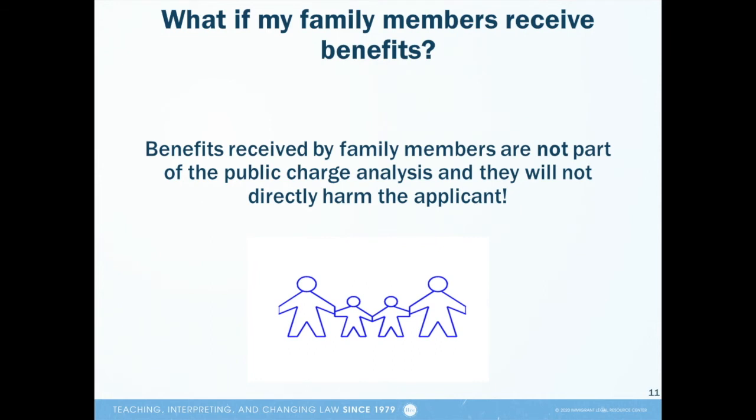A question we hear a lot at the ILRC has to do with family members who use benefits and how that might impact an applicant's case, even if the applicant isn't using benefits. It's important to know that benefits received by your family members are not part of your public charge analysis and will not directly harm your case. However, if the family member who is using benefits is also the family member who is petitioning for you to get a green card, immigration officers can consider that family member's use of benefits in their assessment of the family member's ability to support you financially. This is an application requirement.